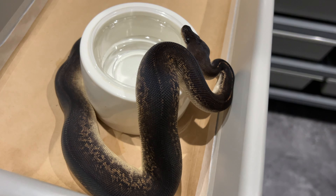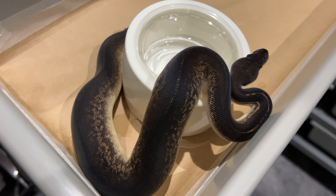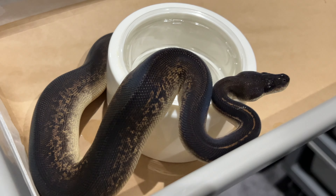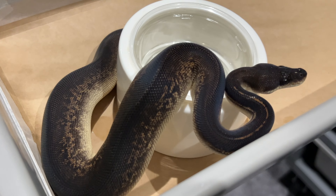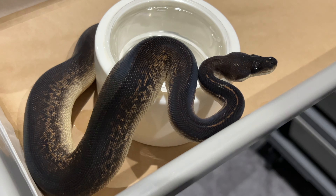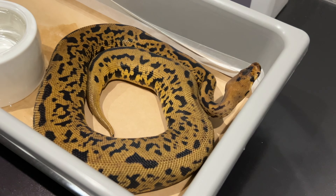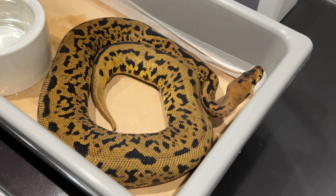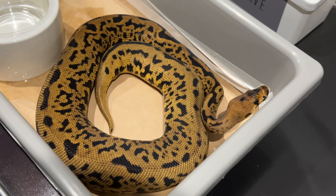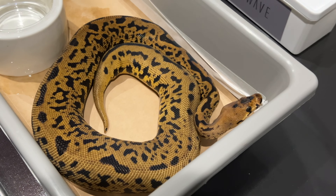This one is a Bongo Black Pastel Blackhead Clown male. This animal is so dark and there's just a little bit of pattern — it's crazy. We don't see Batmans this dark very often. And this is a Confusion Batman that he produced here at Site B. I think the reason why I like it is it kind of looks like a monsoon — it's really, really epic.